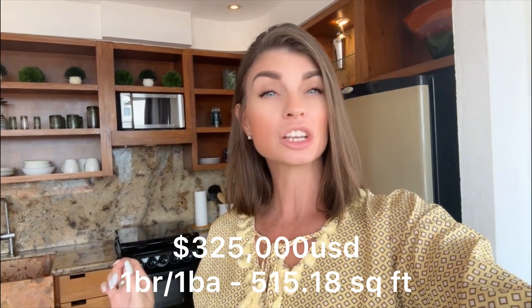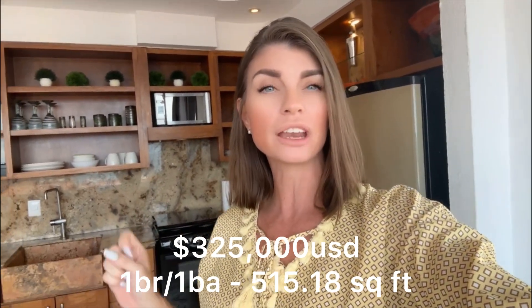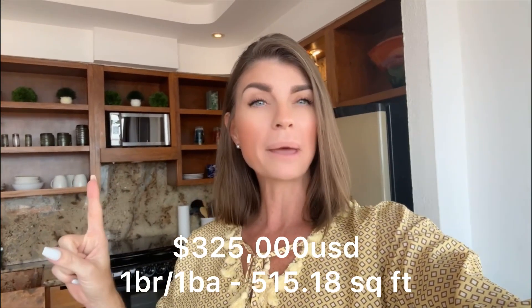Hey, I hope everybody's having an absolutely amazing day. I'm so excited to tell you about this cute little condo I'm in right now. I'm at a development located here in Amapas, directly across the street from the ocean. You have complete ocean views from your living room and kitchen area. This condo is 325,000 US dollars, a little over 515 square feet — one bedroom with one bath.